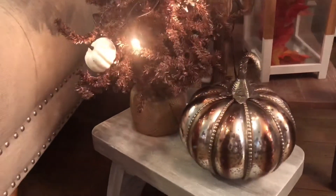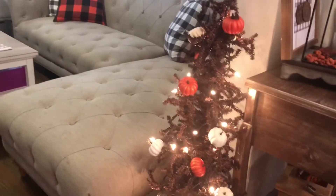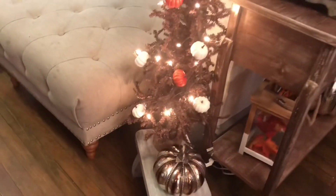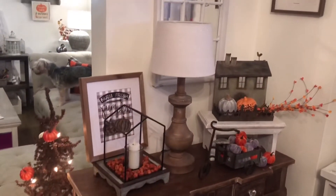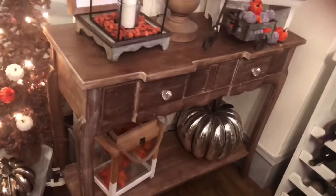Two more things to show you. First is this cute little brown tree. I don't know if it was actually meant for Christmas, but I found it at the fall open house shop and thought, 'It's brown, it has a cute little burlap sack on the bottom — it would be super cute if I added some dollar tree pumpkins to it and some lights and had myself a fall tree.' So I picked that up.